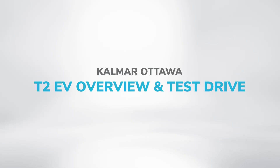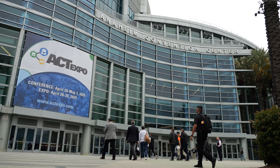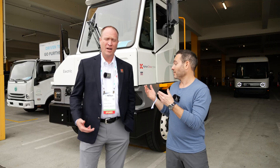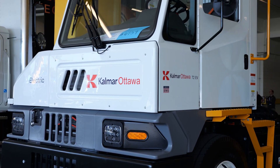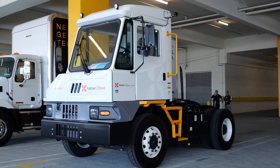Here we are at ACT Expo 2025 in Anaheim, California. I'm Eric Streich, manager of zero emission sales for Calmar Ottawa. We are here today to talk about our third generation battery electric tractor — the Calmar Ottawa T2 EV.